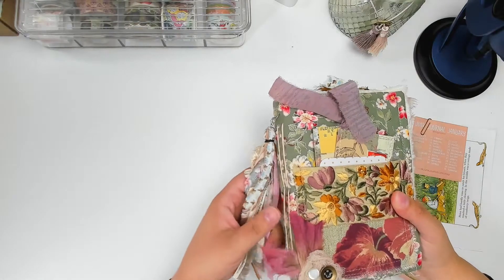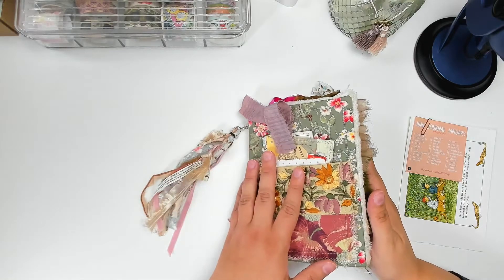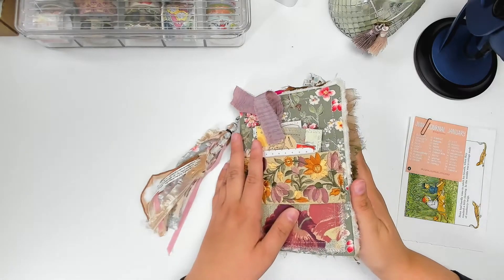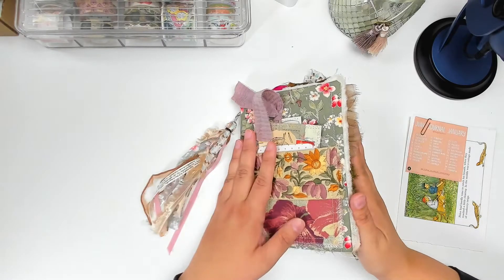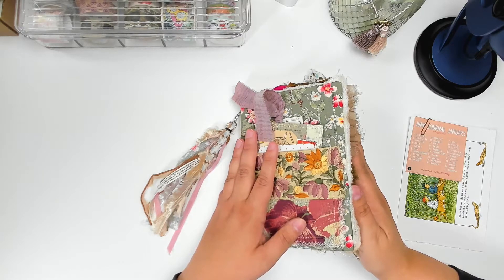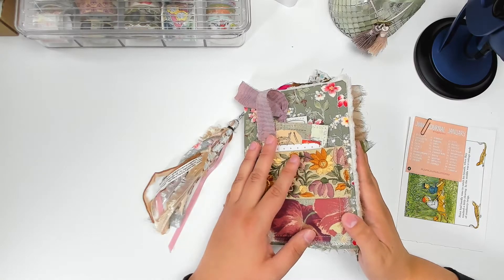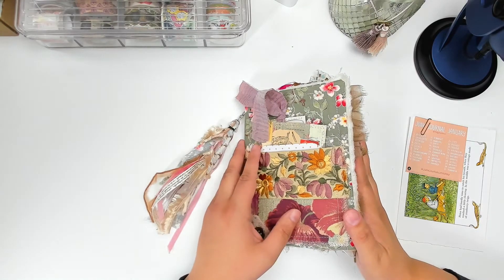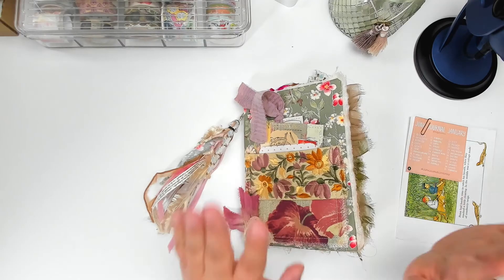I hope you enjoyed looking at it and going down memory lane with me on this. If you like this video, give me a thumbs up, comment, subscribe. Let me know if you're working in a junk journal — do you make your own junk journals? I would love to hear and see other people's work. If you have a flip-through video, just let me know and I will totally check it out. All right, I guess that is all for me for now. Bye!